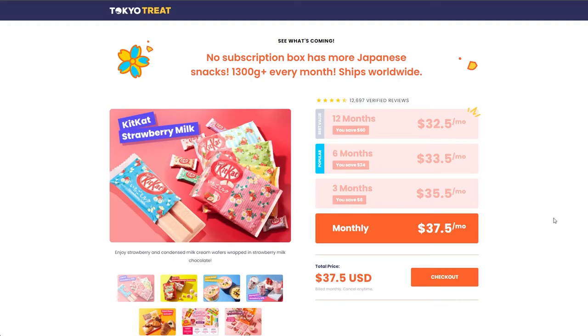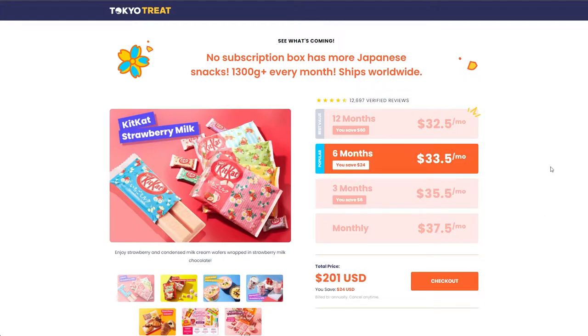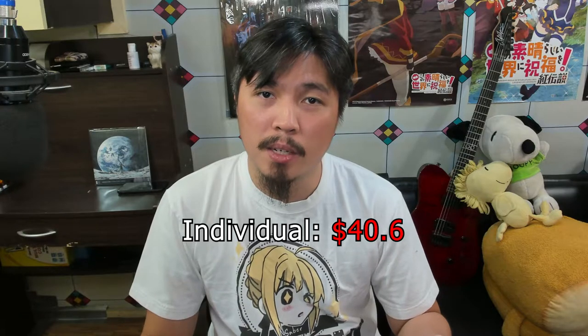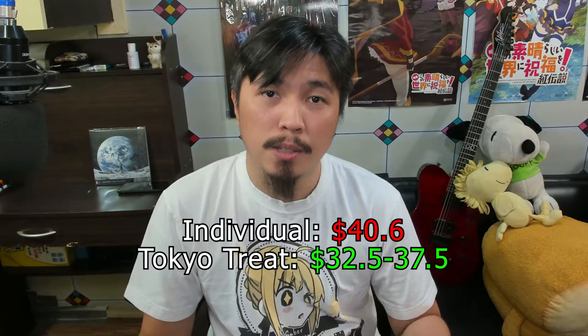That wraps up Tokyo Treat's December 2021 box. Summing up the price of each individual item, we arrive at a grand total of $40.60 US dollars. If we take a look at the prices of Tokyo Treat, they have 4 tiers: per month it's $37.50; 3 months or every quarter it's $35.50 per month; 6 months or half a year it's $33.50 per month; and a full year is $32.50 per month. So that means even at the lowest tier of Tokyo Treat, which is $37.50 US dollars, you'll still be saving money.